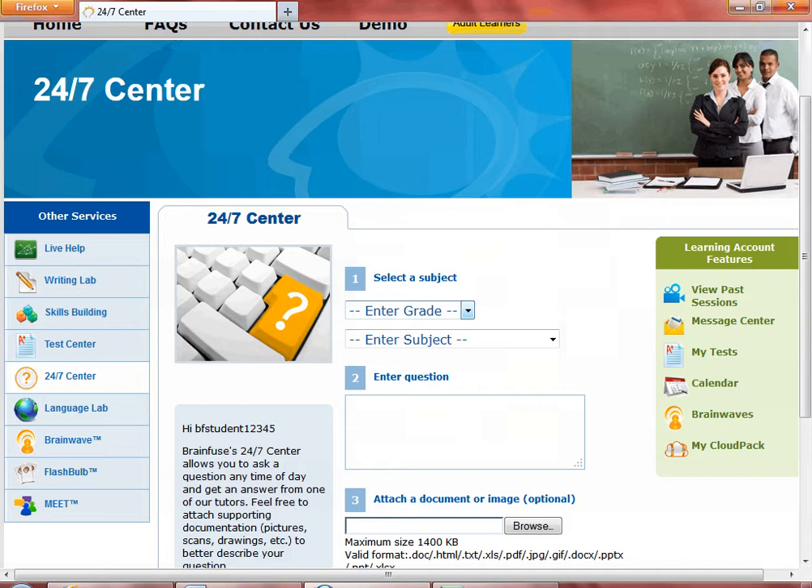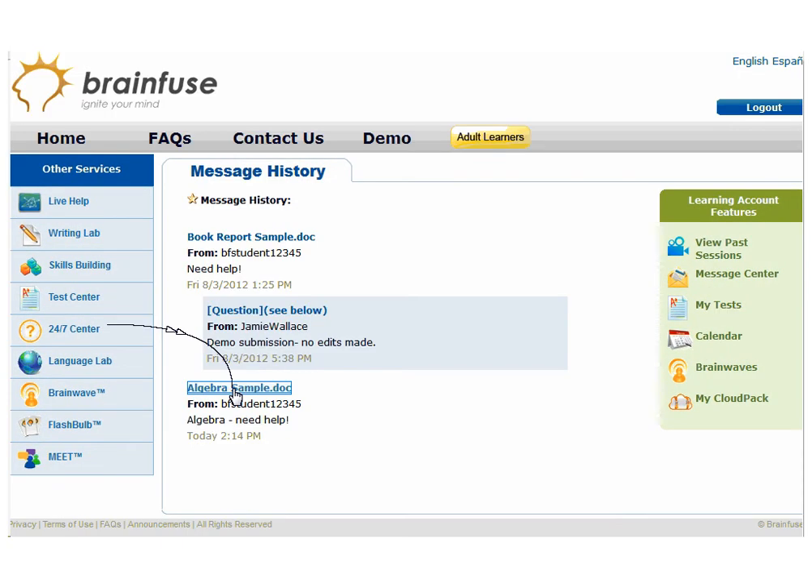As is the case with any document sent to BrainFuse — whether it be through the Writing Lab, 24-7 Center, or the file sharing feature on the whiteboard — everything is saved and stored in the Message Center. This is the uploaded algebra file.